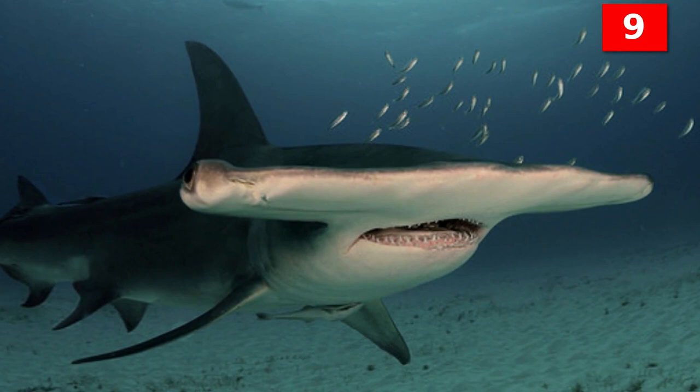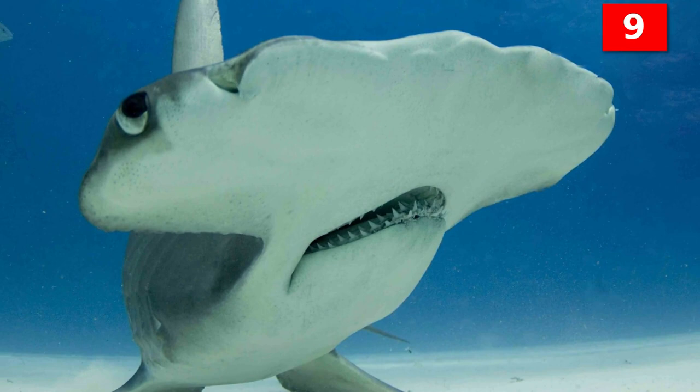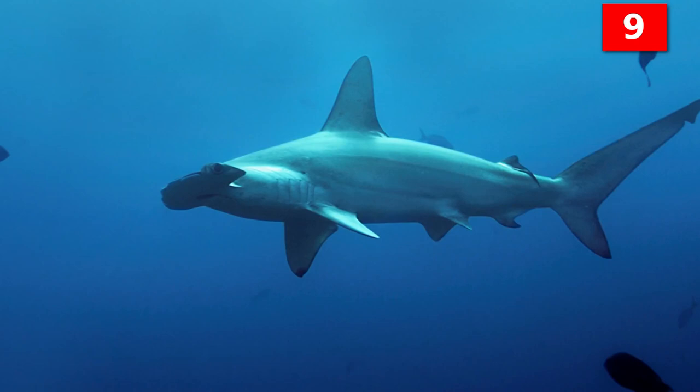It can also weigh over a thousand pounds. Of the nine known species, the Great Hammerhead is one of three species known to be dangerous to humans. The other two are the Scalloped Hammerhead and the Smooth Hammerhead.